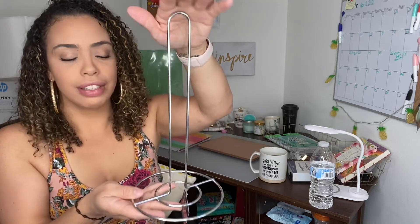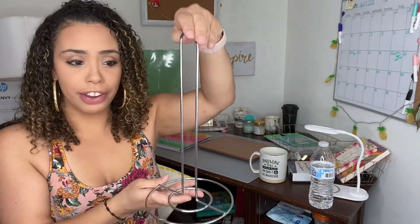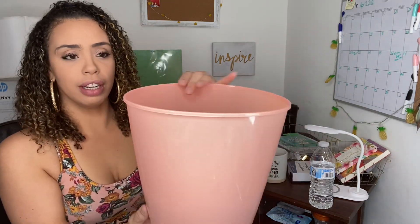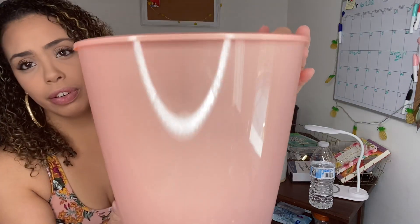First things first, something little and simple — it's a toilet paper holder, just to have a stack neat in my bathroom. Mine was just behind the toilet seat so this will come in handy. I also bought this cute little garbage bin for under my desk, one of my favorite colors — coral. It's so beautiful, it's big, and it's just plastic.